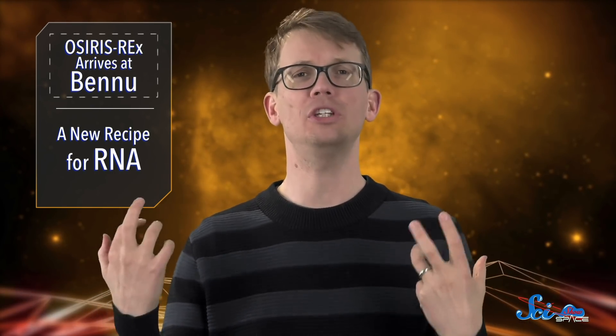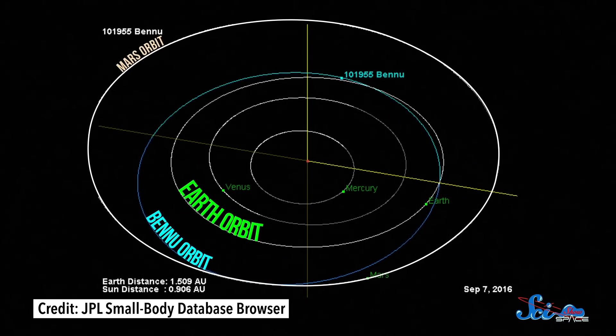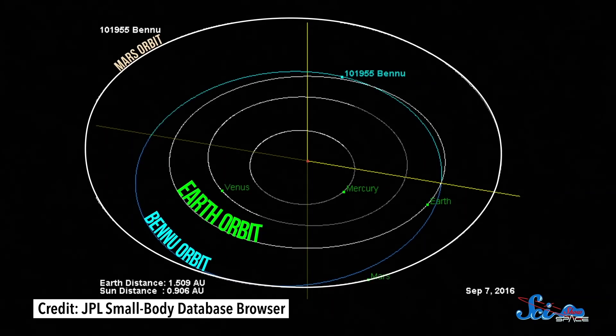Because they've been around since the dawn of the solar system, asteroids are really useful for understanding how our neighborhood formed. And Bennu is especially valuable. For one, it's closer to us than the main asteroid belt past Mars, which makes it easier to get to, but it also has an important chemical composition.